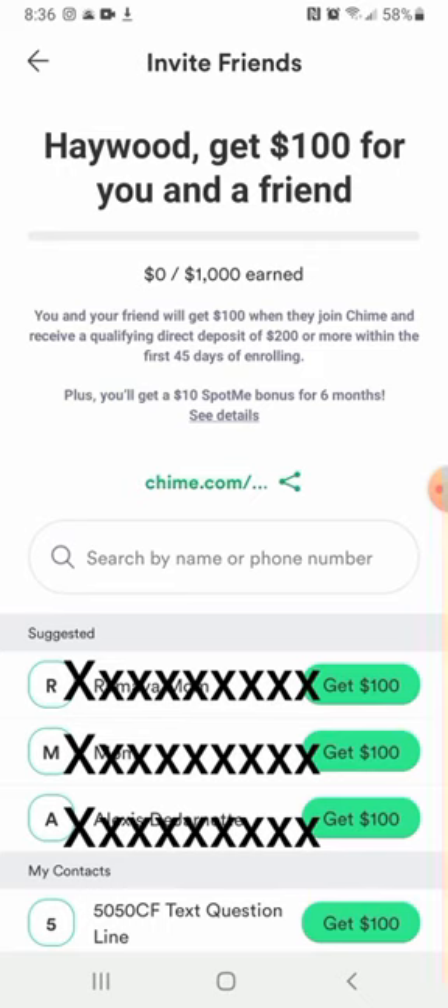See that share button right under that? Spot me $10 — click that, share with other people, get them into Chime or just on your phone. See that — get $100, mash that, and it'll send it direct to people on your phone.